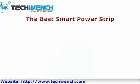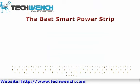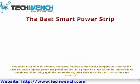The Best Smart Power Strip. This power strip uniquely monitors the control device's power — like a computer — and can tell if the device is consuming less power. Peripheral devices like a printer or a monitor can be powered down completely. When using the control device again, other connected devices can be awakened and put back to use.